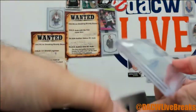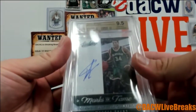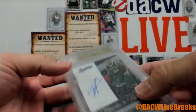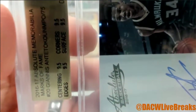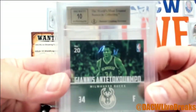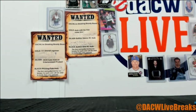This is for Alex — 16-17 Absolute Memorial Marks of Fame. It's the Greek Freak out of 75, on-card auto. Straight up 9.5 all the way around — centering, edges, corners, surface all graded 9.5 with a 10 auto. Very, very nice.